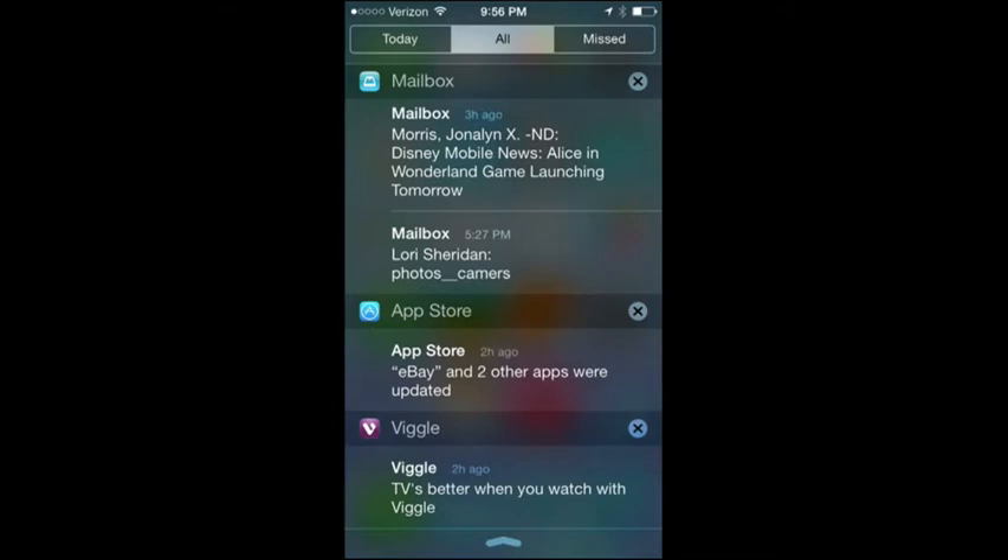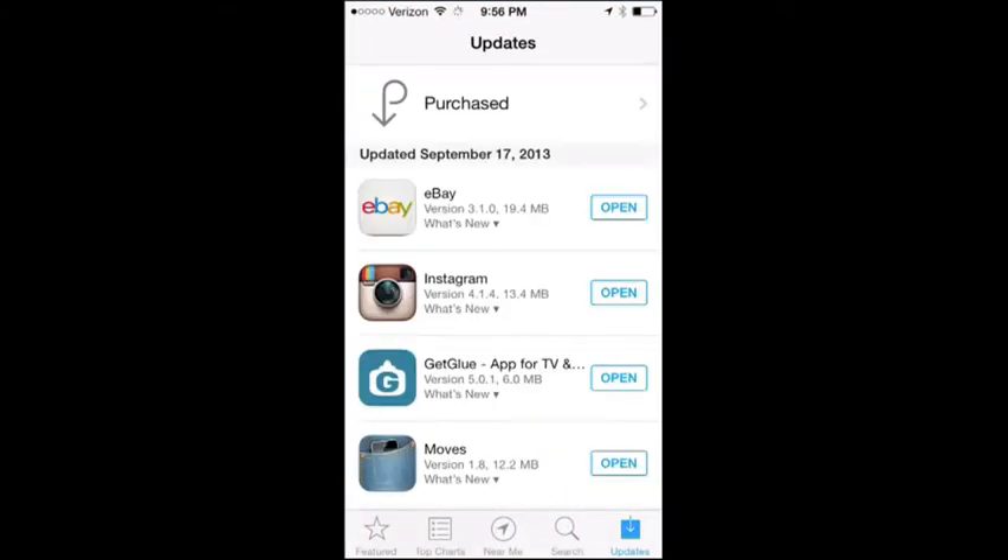It's interesting to note that apps like App Store and eBay show as updated here. Apps update automatically in iOS 7 — they do it in the background and you get the notification. In Settings, you can turn that function on or off as well.